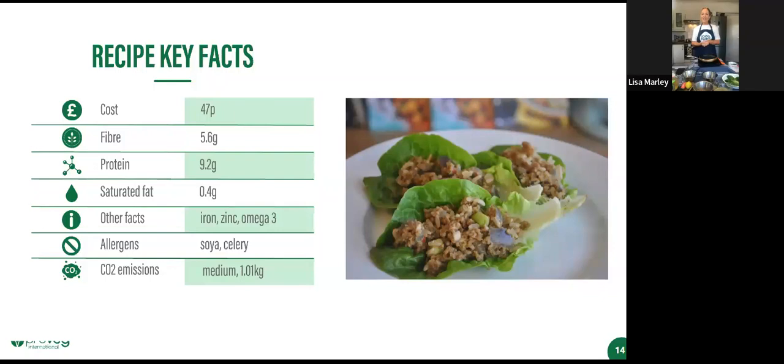Thanks, Colette. Lovely to have you here today. As Colette said, we have lots of new recipes — every month we're doing new recipes. All the previous workshops are available on YouTube as well, so you can look back and see all the different recipes we've done. I just want to say namaste to our guests from Nepal — so lovely to have you here. I'm going to crack on and start with the larb.